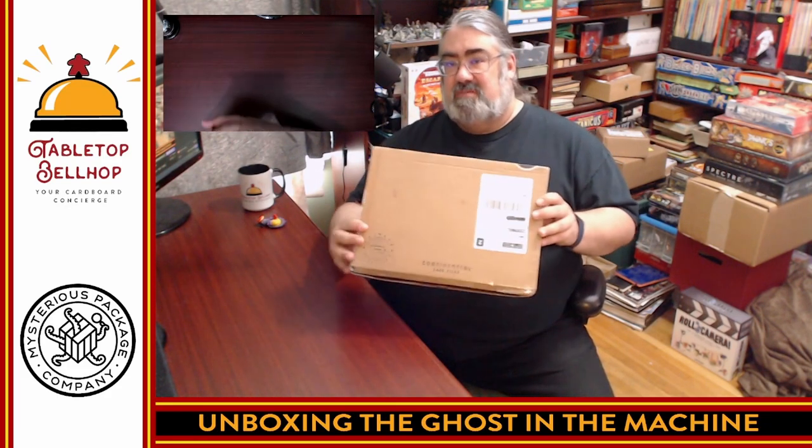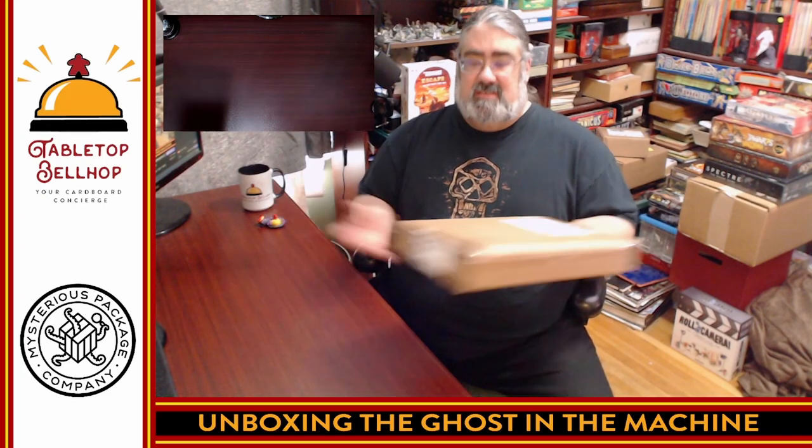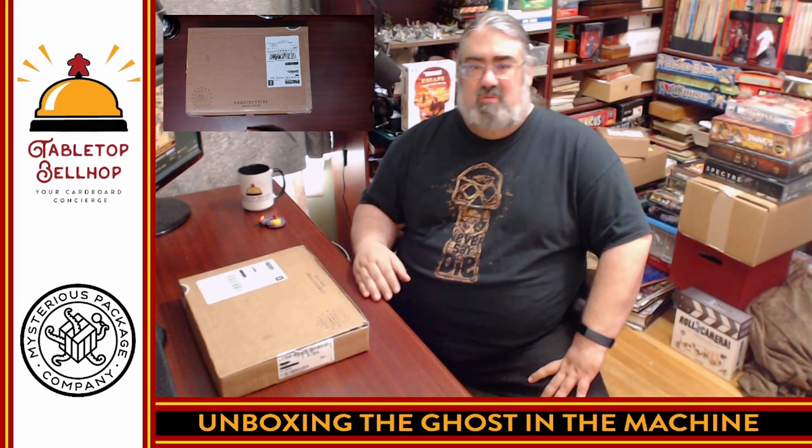This was 'Ghost in the Machine,' part of the Post-Mortem London Gothic series by Mysterious Package Company — generally something you buy for a friend and have shipped to their house, and it just shows up like this. They get it and open it and it's got to be a fantastic experience. Thank you Mysterious Package Company for letting us check this out. When I actually play it with family I'll be doing up a full review over on the Tabletop Bellhop blog at tabletopbellhop.com, and we'll be sharing it on the Tabletop Bellhop Gaming Podcast and YouTube channel. I'm so looking forward to playing this — catch you later!